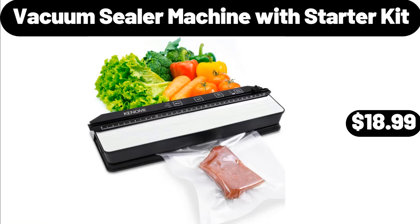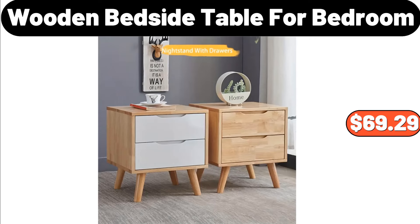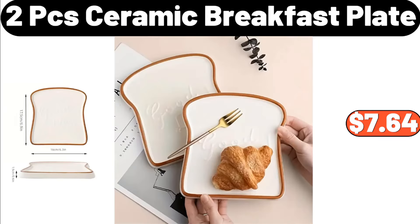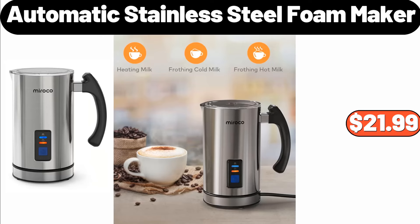Vacuum Sealer Machine with Starter Kit, $18.99. Wooden Bedside Table for Bedroom, $69.29. Deloney Stylosa Espresso Machine, $79.99. 2-PCS Ceramic Breakfast Plate, $7.64. Automatic Stainless Steel Foam Maker, $21.99.